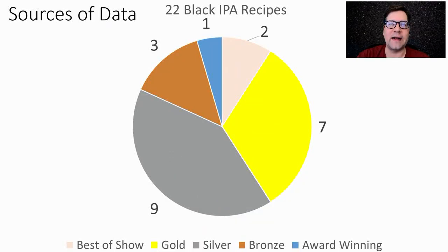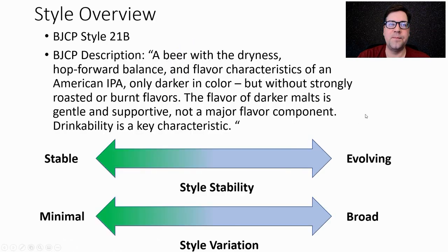Let's get right into the data. I found 22 Black IPA recipes: two that were Best in Show, seven gold, nine silver, three bronze, and one award-winning. The BJCP style is 21B — a beer with a dryness, hop-forward balance and flavor characteristic of an American IPA, only dark in color but without strongly roasted or burnt flavors. That's key.